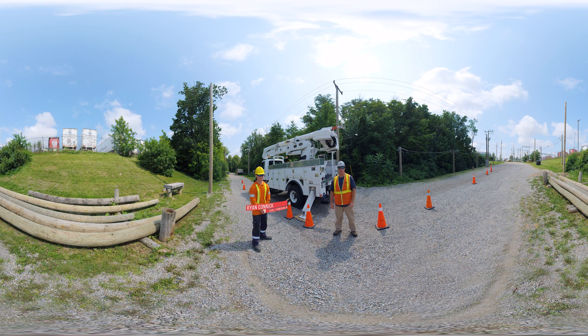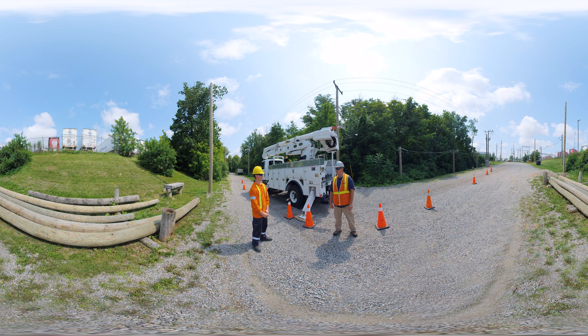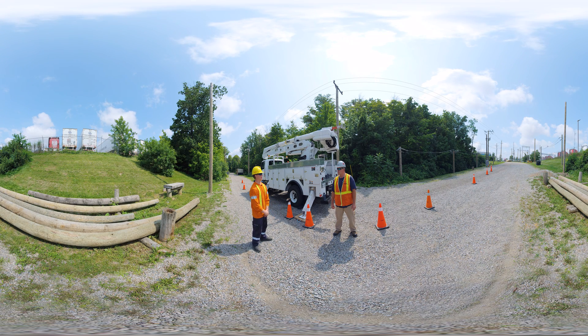I'm here with Ryan, a first-year powerline apprentice currently with Cambrian College, scheduled to return for level two in September. Ryan, what interested you in becoming a powerline technician? What interested me was you're always in a different spot every day doing something new and you're always working in a team environment. I grew up playing sports so it's a good group effort — you can't be a single man on this kind of trade, so it's always good working with other people.